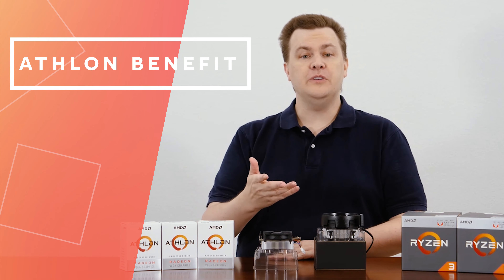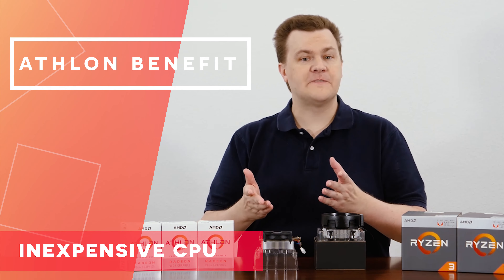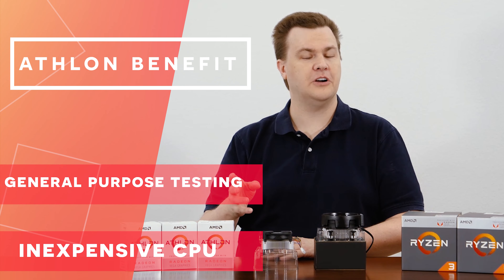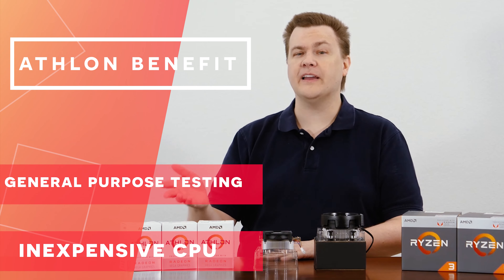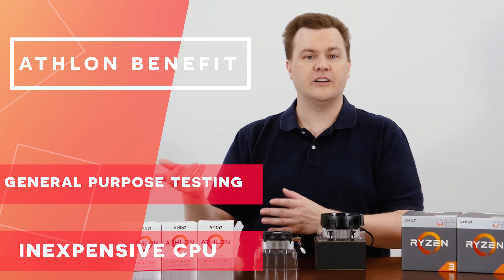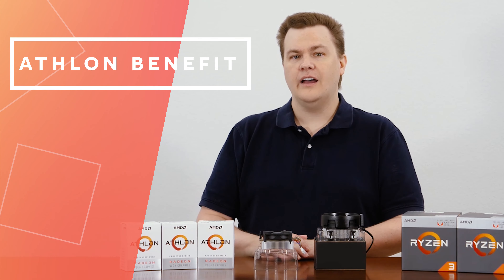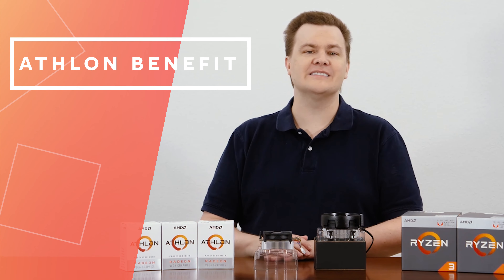These do have one other benefit: if you need an inexpensive CPU for testing multiple AM4 boards — perhaps for updating the BIOS or doing diagnostics without an installed video card, or if you're a PC tech who repairs machines for a living — this is something I would add to my own toolkit because of the integrated graphics and the broad support across multiple AM4 motherboards. It's quite handy for that task.